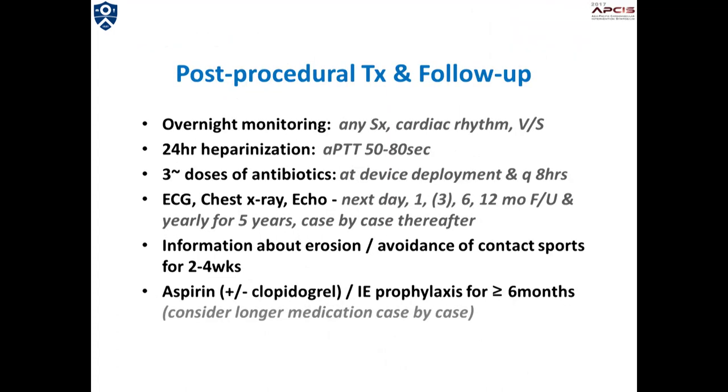The patient is observed overnight, heparinized with ACT between 50 and 80 seconds, followed by ECG, chest x-ray, and echo done on the next day, one month, six months, and one year after the procedure, and yearly thereafter for at least five years. Low-dose aspirin and/or clopidogrel is given for at least six months, and we follow the neurologist's opinion regarding further medical treatment.